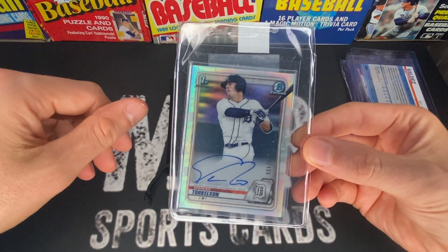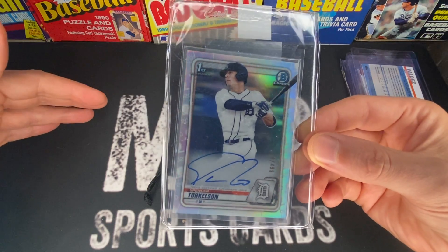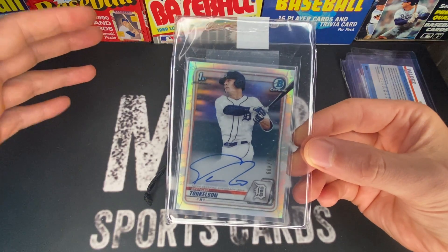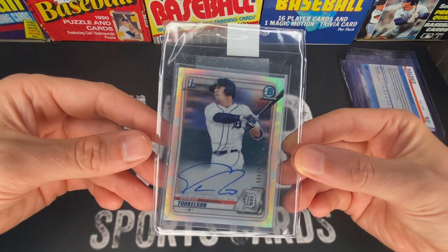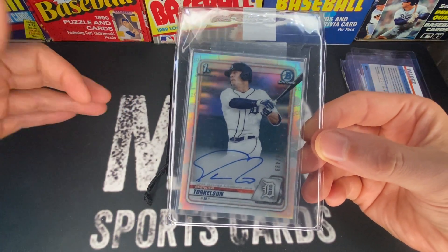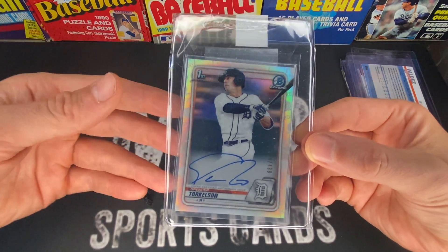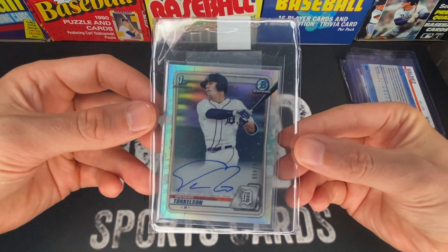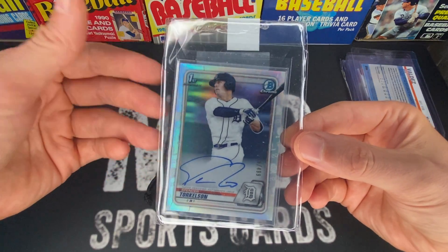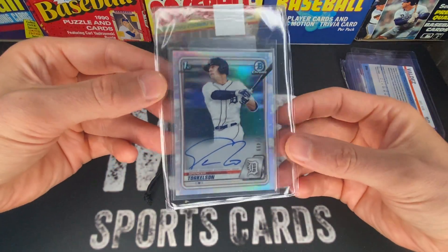Taking a little gamble here on Spencer Torkelson. He had a bit of a down year, went back to Triple-A, came back and was absolutely killing it. I got this one for around $200, maybe $225 after shipping — it's numbered to 499. These cards were selling for a ton last year before he came up; he was the number one prospect back then. I think for the price he's going for now it's definitely worth taking a shot. I believe in him — he's still young, and the Tigers are going to give him the time he needs.